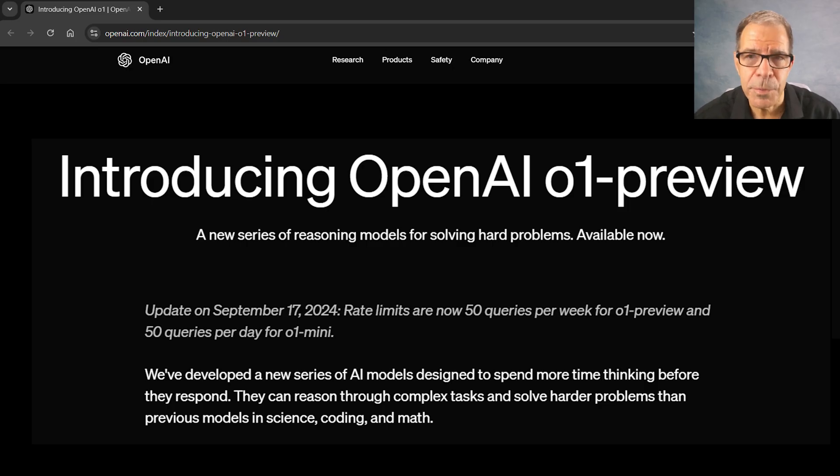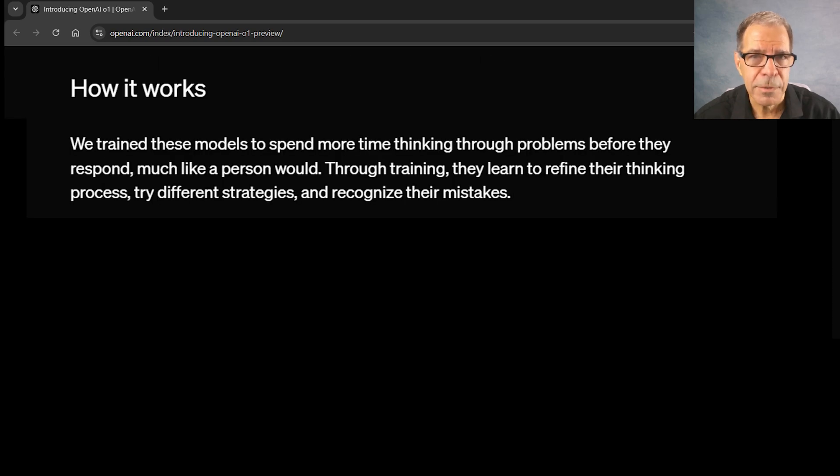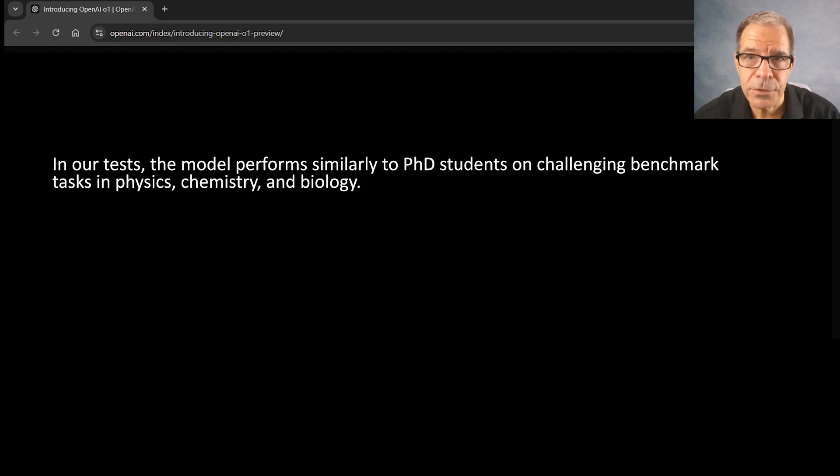Here's the O1 preview page. As you can see, these models are described as being able to think before they answer, so they can produce a long chain of thought before responding. And the difference in performance from this is quite impressive. As the page states, the new model performs similar to PhD students on top benchmark tasks in physics, chemistry, and biology.